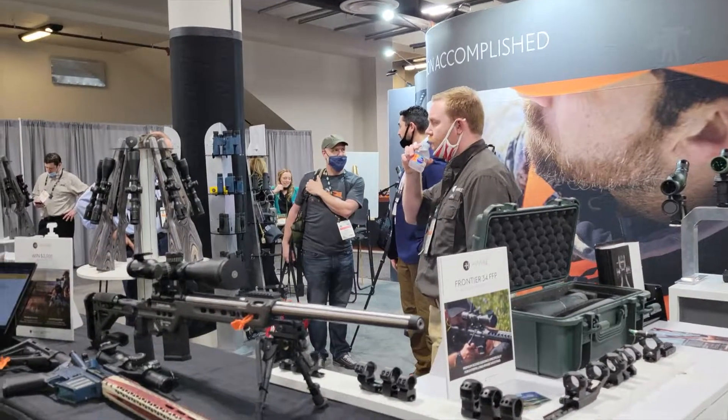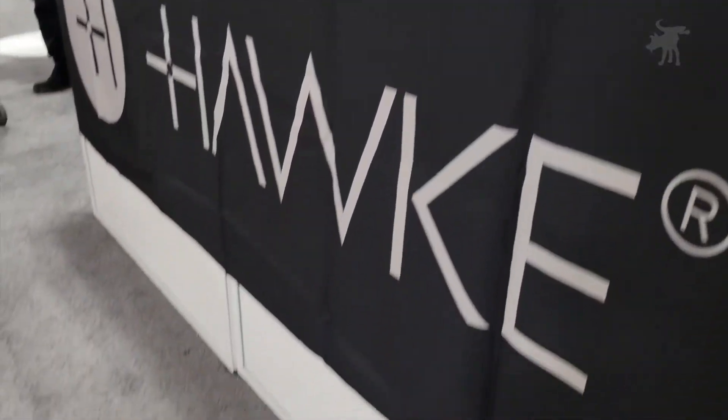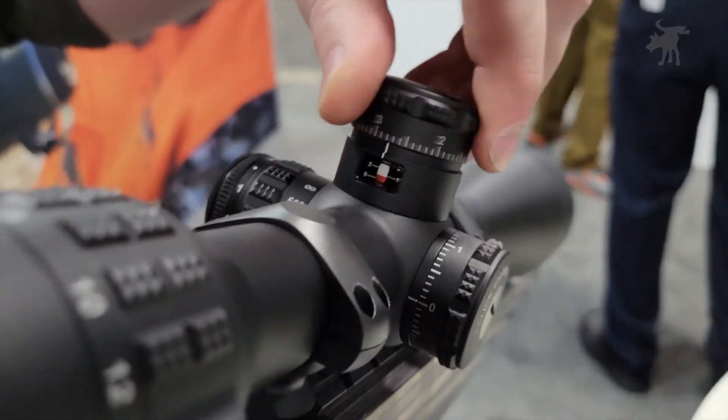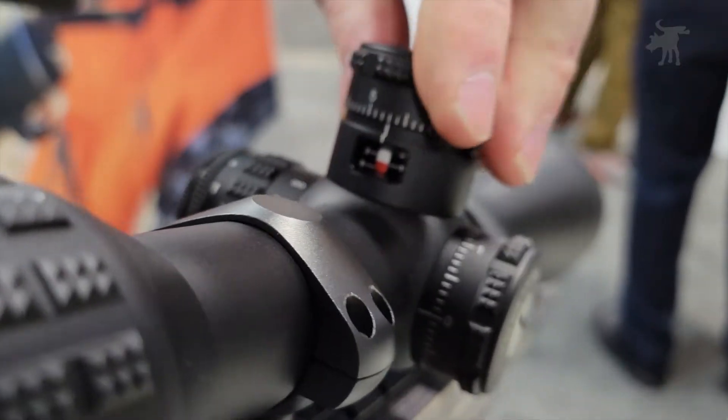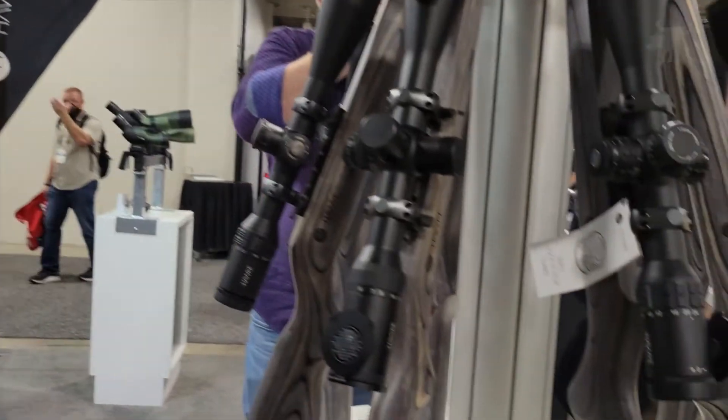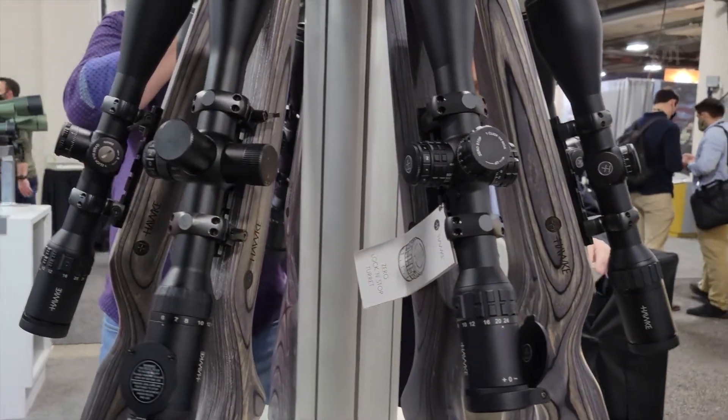At SHOT Show, we stopped in at the booth of one of Britain's top optics makers, Hawk. They're the largest maker of precision air gun scopes, and if a scope can hold zero on a break barrel air gun, it can pretty much survive anything. So let's take a look at the new products they brought to the show.